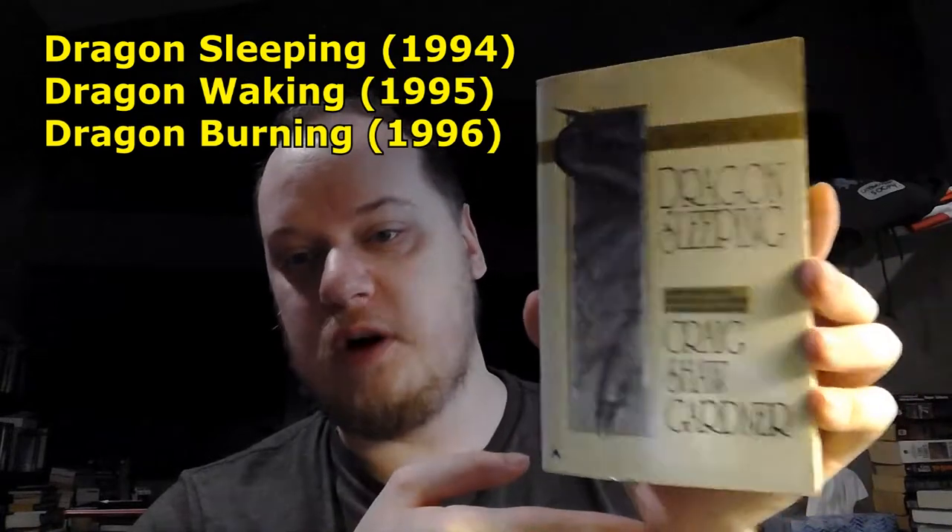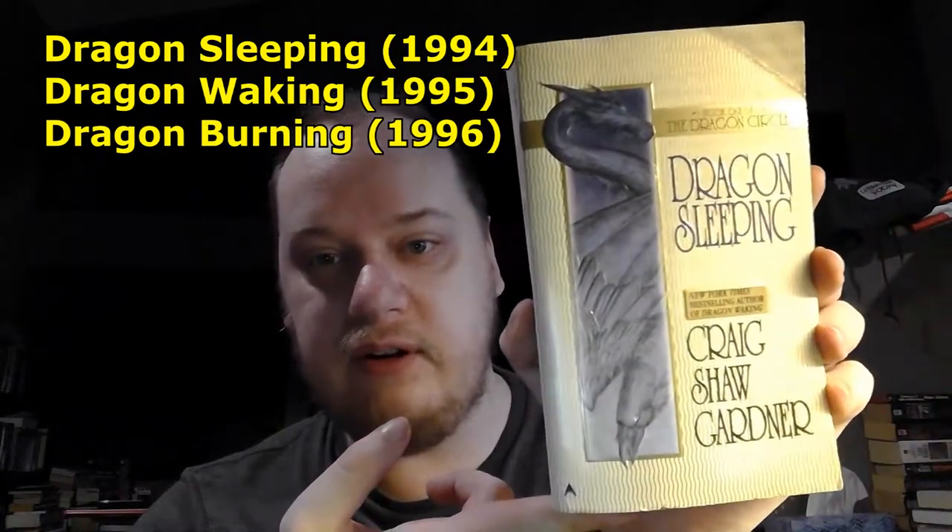This is another one I grabbed at Borderlands — this is book one of The Dragon Circle: Dragon Sleeping by Craig Shaw Gardner. I was sold based on the title and the back: 'The dragon slept and the dragon dreamed. And in the dragon's dream, where there once was earth and trees and homes and lives, there was nothing but fire. The dragon slept, but it will not sleep forever.' That was all I needed to hear. I love anything having to do with dragons. I've heard a little bit about Craig Shaw Gardner. I believe there are two books in this series, so if I like it there's more to come. Just appreciate that cover — isn't that awesome?